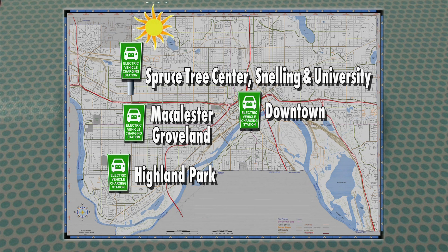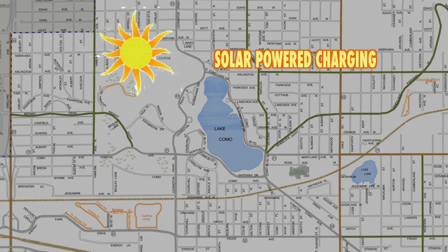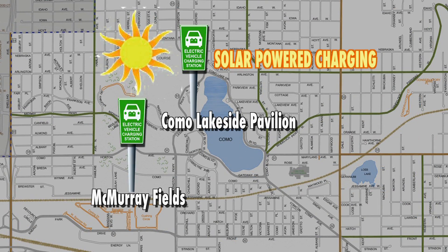Plans for solar-powered stations are also in the works. The first two will be at Como Park — one next to the pavilion, and one south of McMurray Fields. There will be two charging stations at each location.